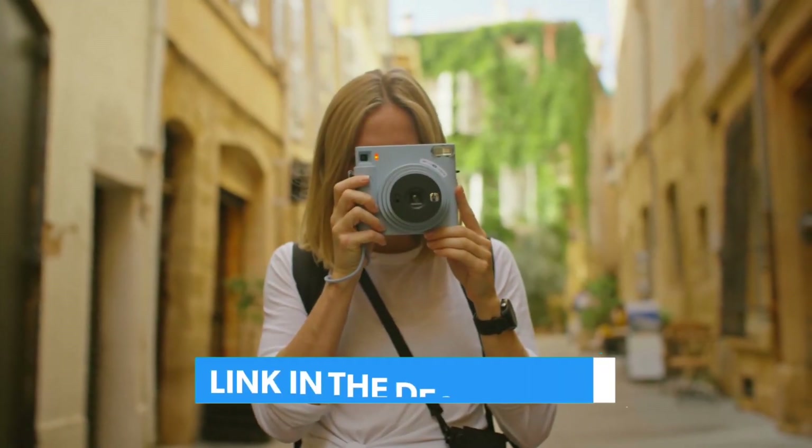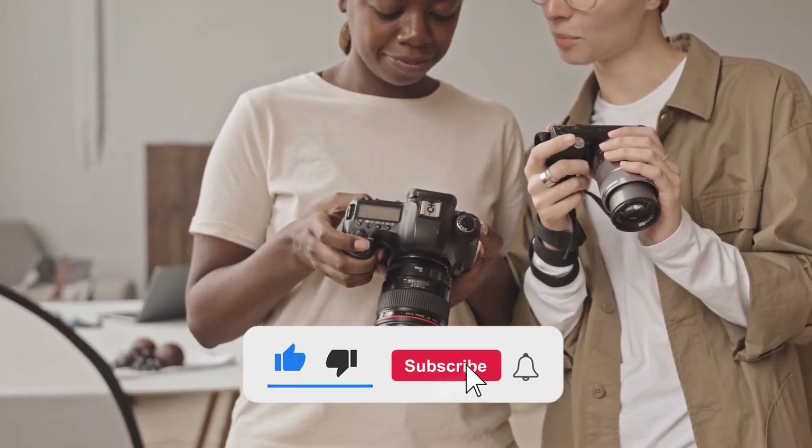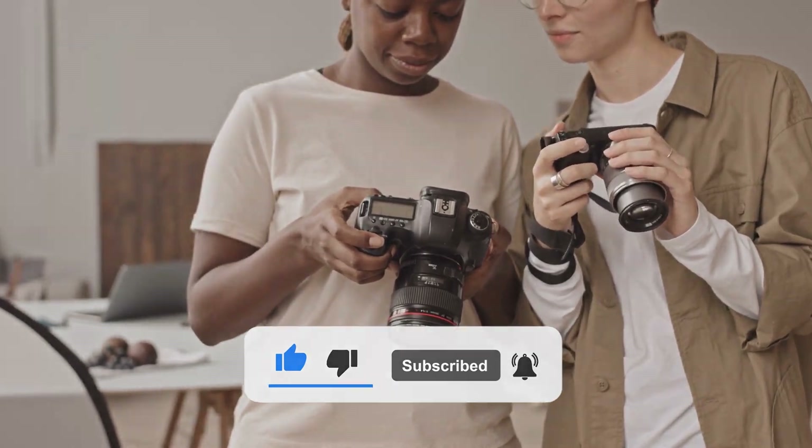Feel free to check out the links in the video description. And lastly, don't forget to like the video and subscribe to our channel so that you'll never miss a new product video from us.